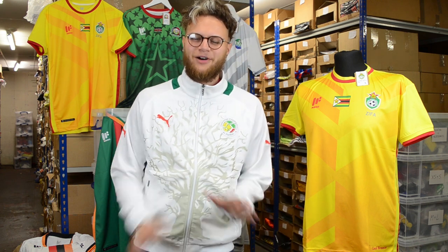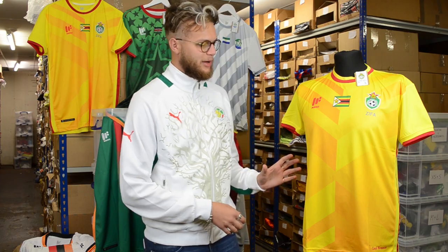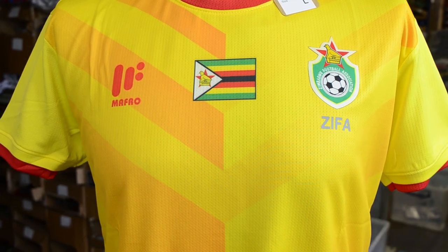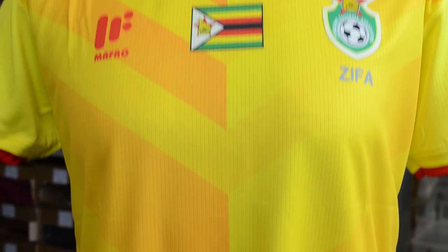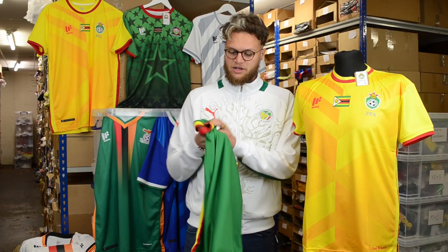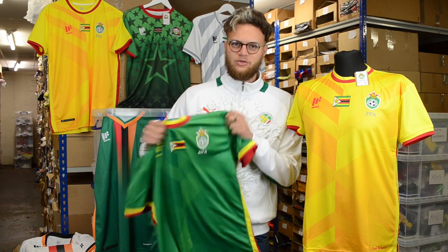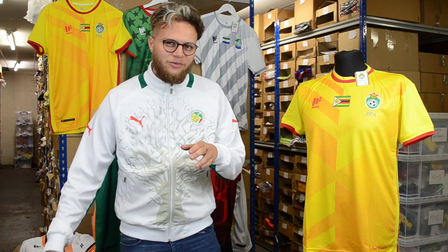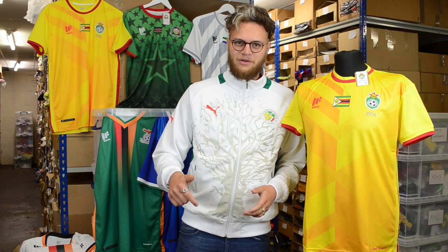What I'm going to start with is the Zimbabwe shirt. This is the home kit in yellow, and what I particularly like about this shirt is that it features this lovely geometric design. That geometric design is also present on the green away shirt and the white third shirt. Is it a little nod to the Holland shirt of the 80s maybe? If you think so, remember to comment below.